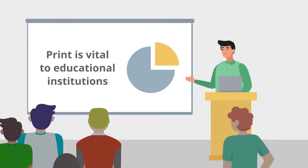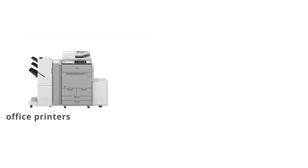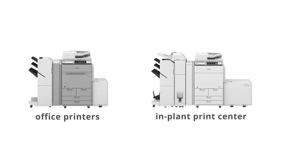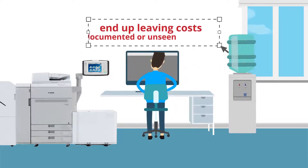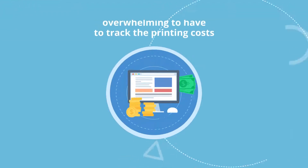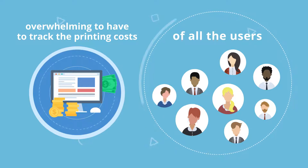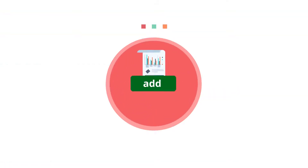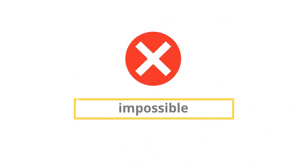Print is vital to educational institutions where facility, staff and students print documents on office printers or to the in-plant print center. Many schools struggle with the complexities of managing devices and end up leaving costs undocumented or unseen in different departments. It can be overwhelming to have to track the printing costs of all the users for the on-campus or school district office printers on their own. Once you add in the in-plant print center print orders and the jobs that aren't being tracked at all, the task of generating accurate reports can seem impossible.